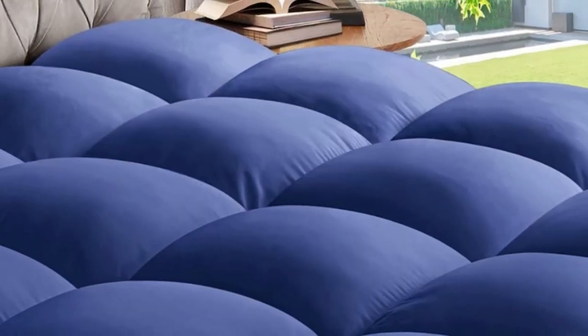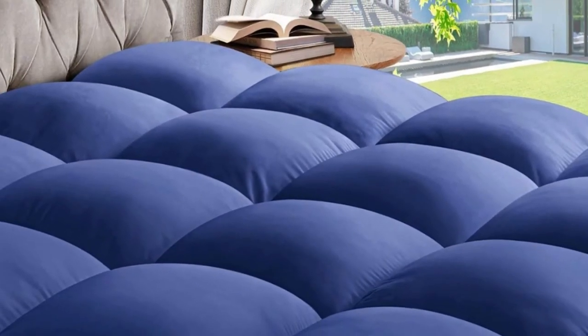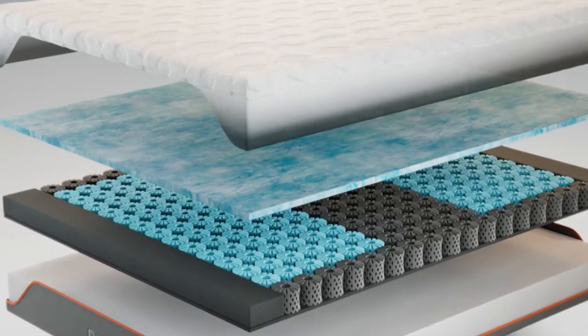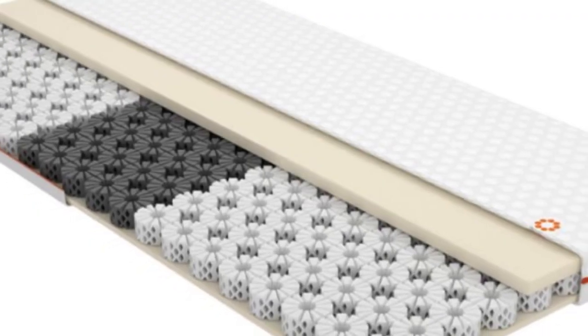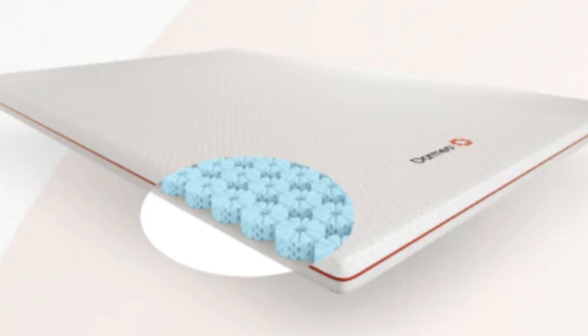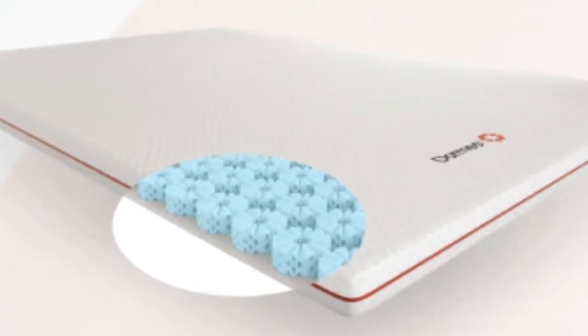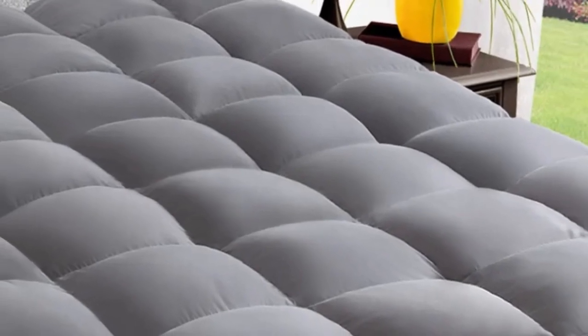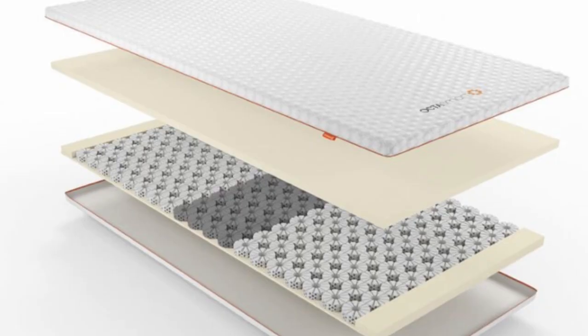The ideal mattress for scoliosis depends on the severity of your condition and your sleeping position. You may prefer a firmer mattress for more support or a softer one for pressure relief. My goal is to ensure that no matter what your circumstances, by the end of today, you'll feel confident that you can find a mattress topper that will significantly enhance your sleep quality. Let's start.